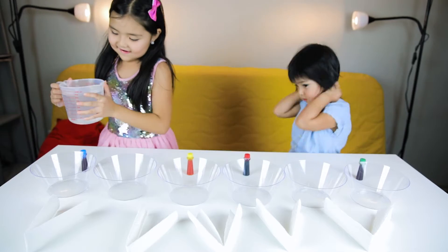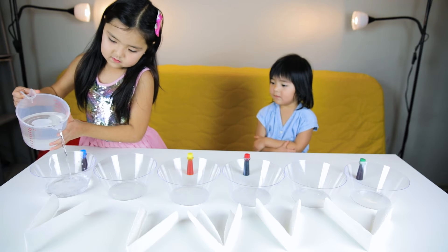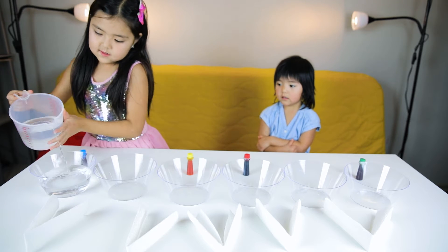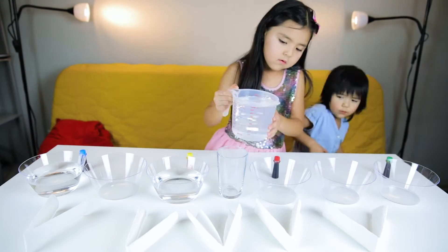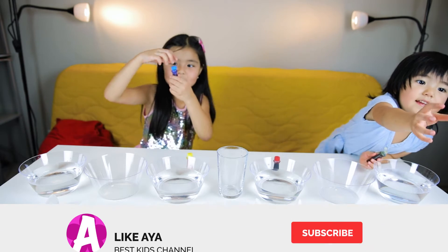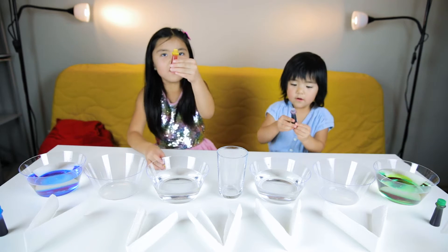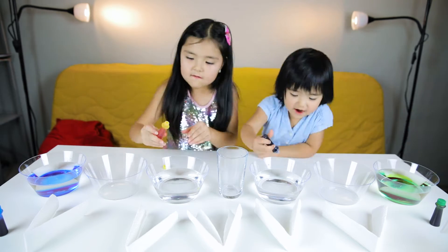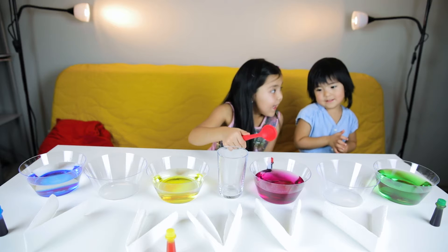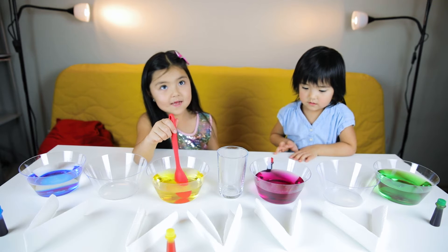Water! Blue color. What's your color, Aya? Green. Yellow. Red. What color is this? Green. What about this one? Red. No, it's not red. It's pink. Pink. Blue.